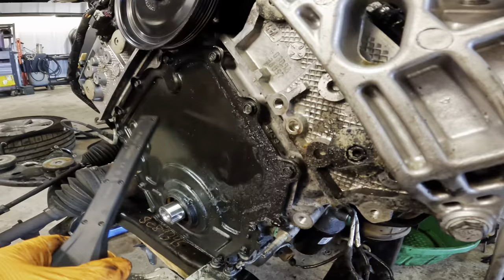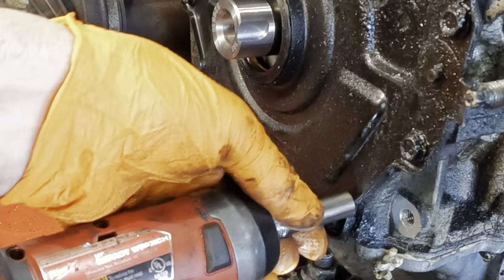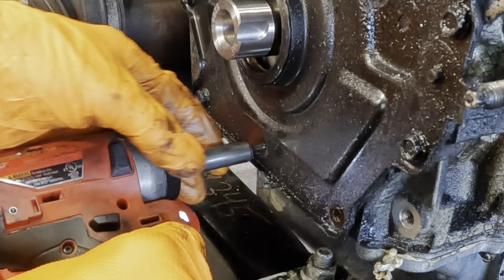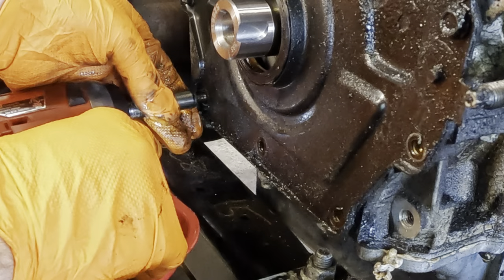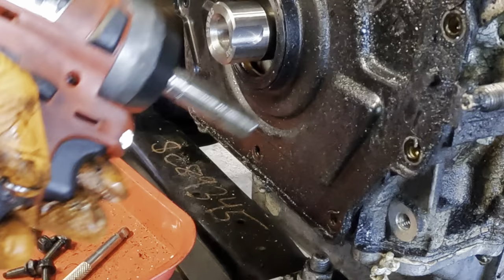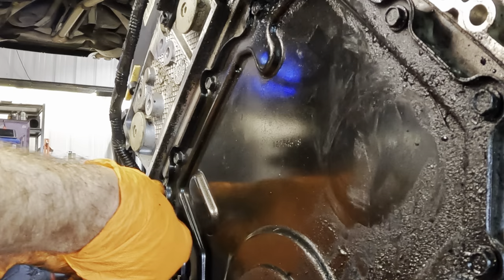Let's grab a 10 millimeter, pull these cover bolts off, and get the timing cover removed from the engine. Let's get a magnet tray for the fasteners. One of these wasn't even tight — that tells me if we find the original gaskets in here, they are compressed and loosened, which would definitely be a cause of this leak. You can see based on the saturation that it is primarily focused at the bottom of this cover.